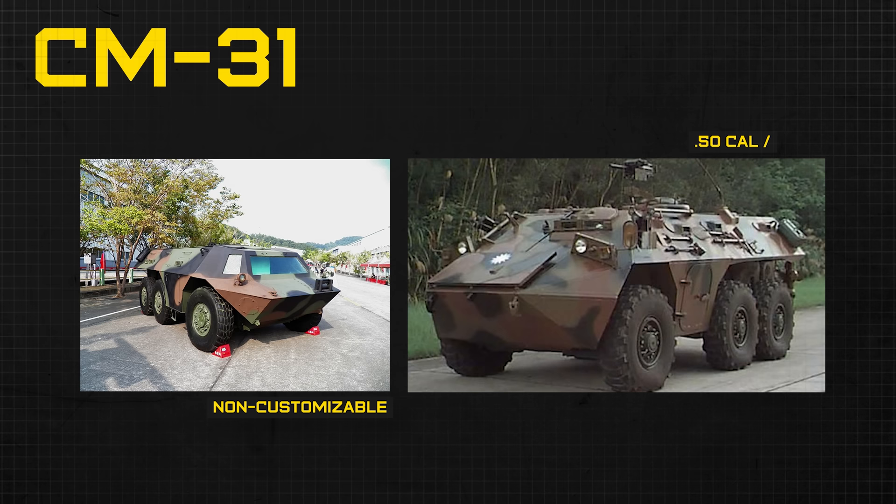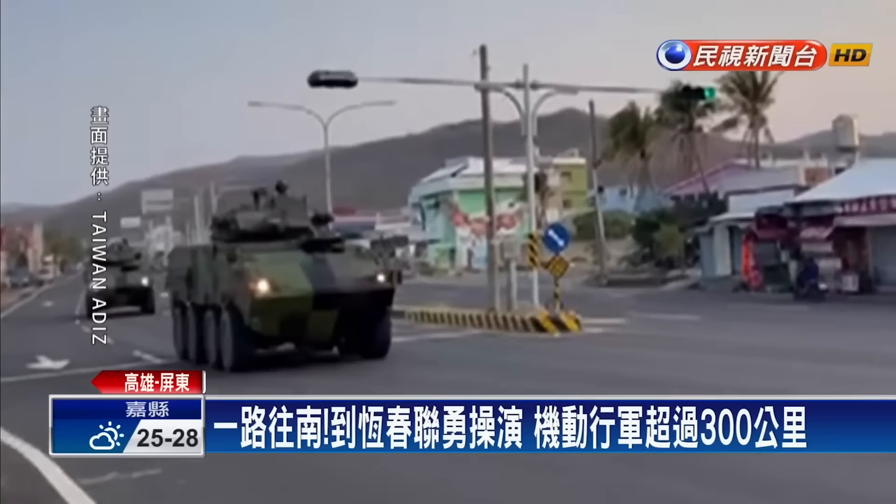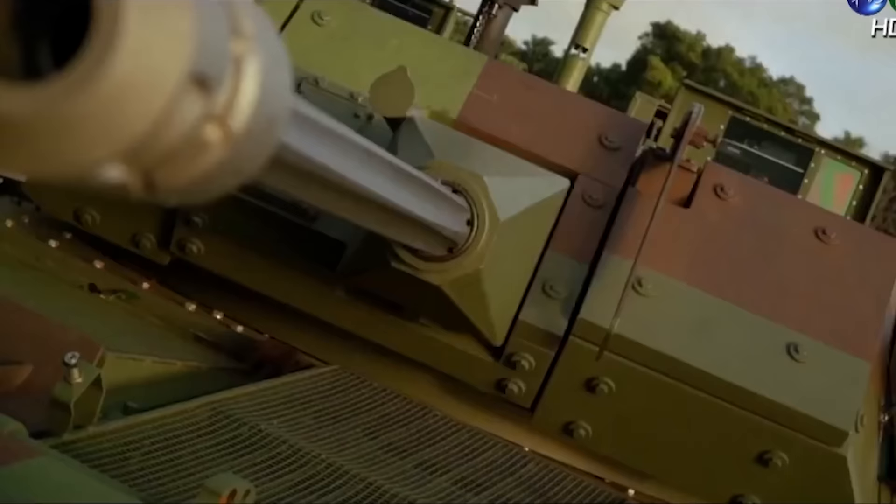After only about a decade of service, the Republic of China Army realized something was terribly wrong. The CM-31 didn't have two important buzzwords: modularity and firepower. It wasn't very customizable, and you only had a .50 cal or a Mark 19 on top — no turret. The armored protection was questionable, only stopping small arms rounds. Its role was more of an armored personnel carrier rather than a full infantry fighting vehicle, and its usefulness in combat wasn't on par with China's equivalents.